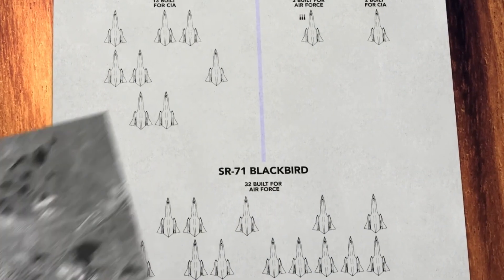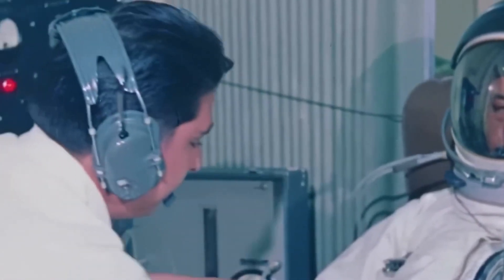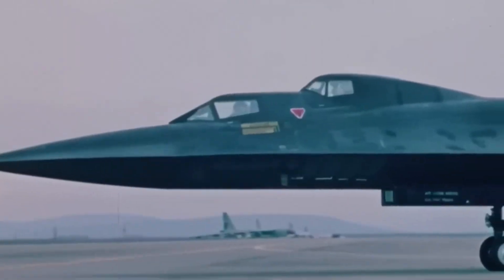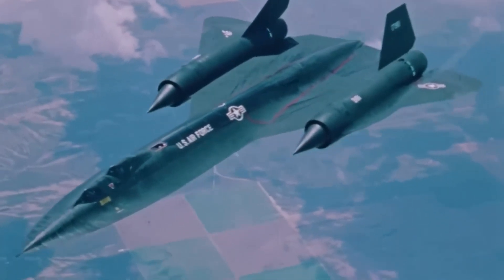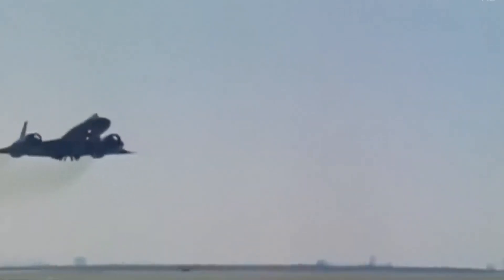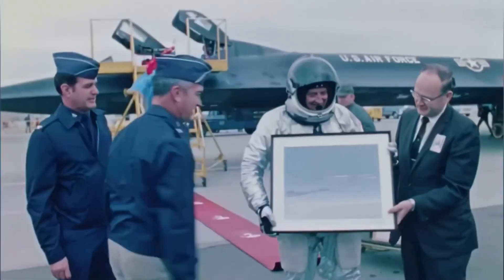The SR-71 is no longer in service, but its legacy lives on. It was too fast to catch, too high to reach, and too advanced to replace. But there's one thing about military aviation that's still a mystery to most people: the secret language of pilots. From "tango uniform" to "deadhead," pilots use codes and slang that sound completely alien to the untrained ear. If you've ever wondered what pilots are really saying over the radio, click the next video where we break down 10 pilot slang terms you need to know.